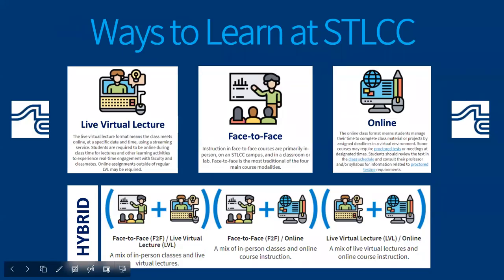STLCC now offers four different ways to learn. Our newest is live virtual lecture classes, which means students meet online on specific dates and times using a streaming service. Students are required to be online during lecture times for real-time engagement. We also have traditional face-to-face classes held at lower capacity across all campuses — mostly core education classes and classes that require labs or hands-on work. Online class options mean students manage their time to complete homework, class materials, and projects by assigned deadlines in a virtual environment. Tests are mostly online, but some classes still require in-person proctor tests.